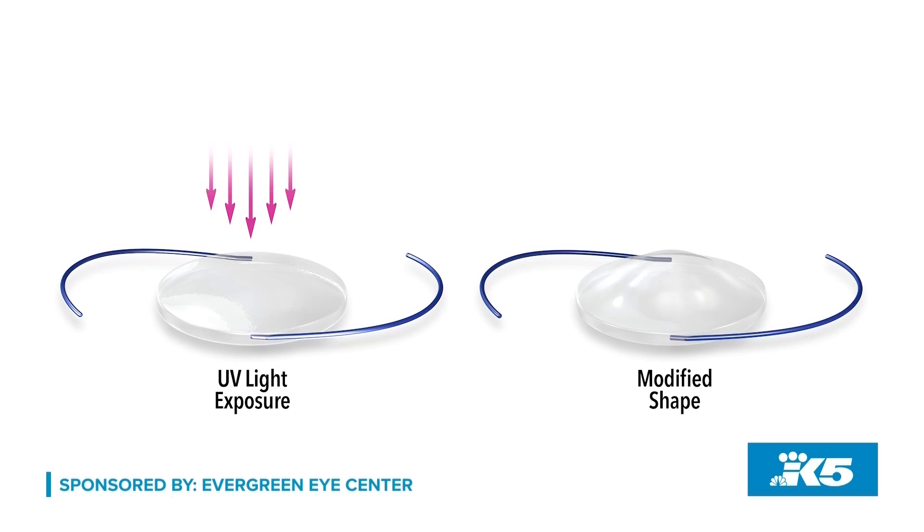The light adjustable lens is adjusted by light. When we put a lens in the eye, we utilize different equations to estimate the lens power that goes inside your eye. Unfortunately, not all human beings fit the math equations we use — that's why sometimes even after cataract surgery, some people still need glasses. The light adjustable lens allows us to actually adjust that glasses prescription after surgery.